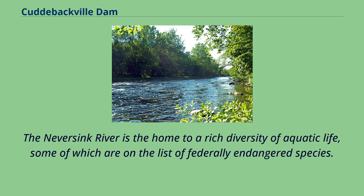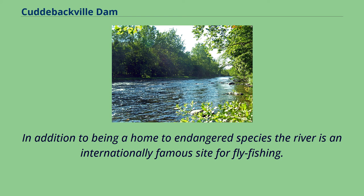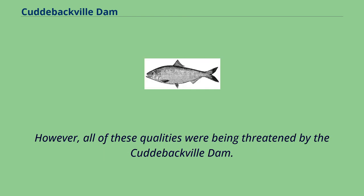The Never Sink River is home to a rich diversity of aquatic life, some of which are on the list of federally endangered species. The river is also known for its pristine water conditions and is an internationally famous site for fly fishing. However, all of these qualities were being threatened by the Cuddybackville Dam.